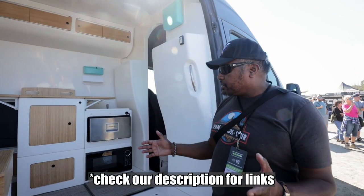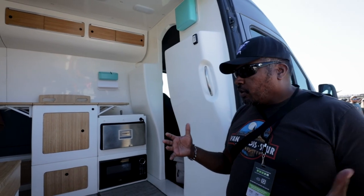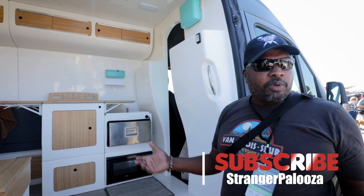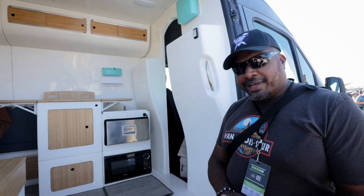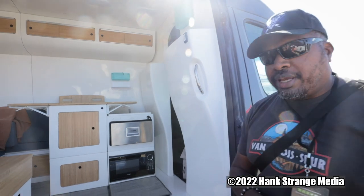I think that's pretty complete here. If you guys have any more questions, let me know — if you're really interested, maybe I'll do some follow-up with these guys, maybe go out to LA and see how they build these things. We're at the Overland East Expo in Arrington, Virginia — we'll see you on the next one. Peace.